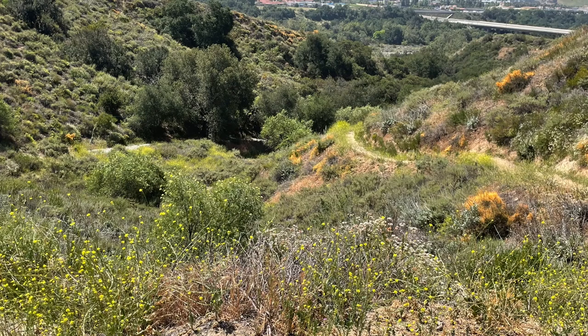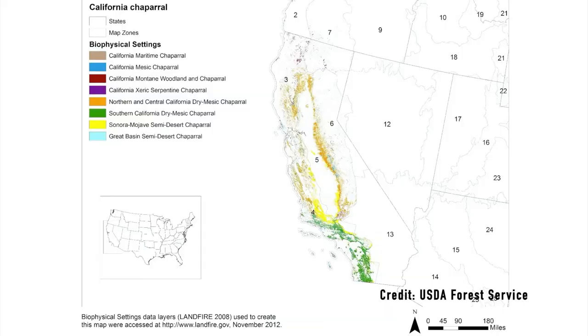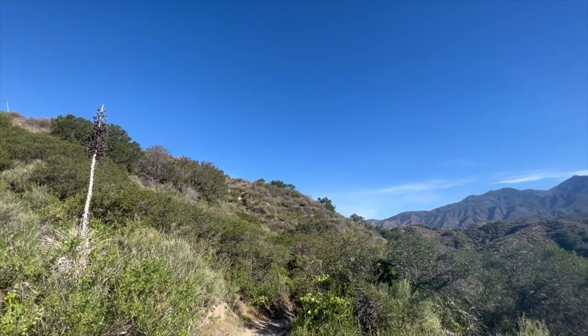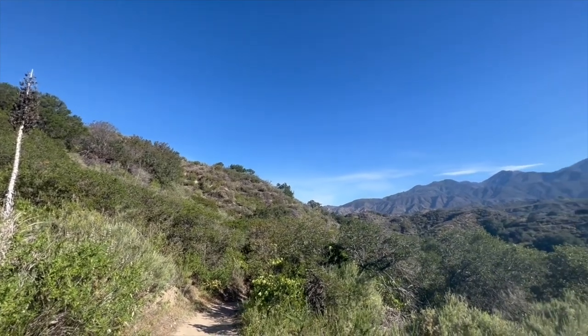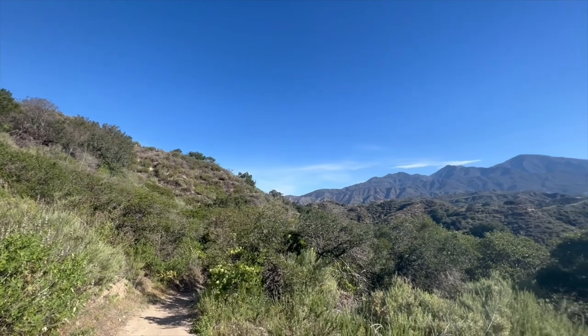Coastal sage scrub, known as the soft chaparral, is a sub-region of the chaparral habitat. They therefore share many similarities and have a good deal of overlap with the types of plants and animals that are found within them. The chaparral habitat is California's most extensive native plant community, covering about 20 percent of Orange County's area. Overall, both habitats are relatively hot and dry with low precipitation levels of about 10 to 17 inches per year.